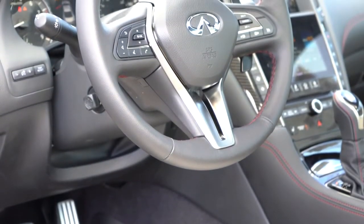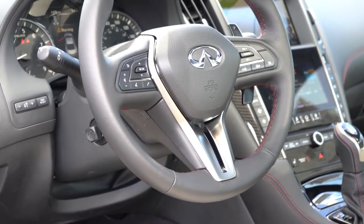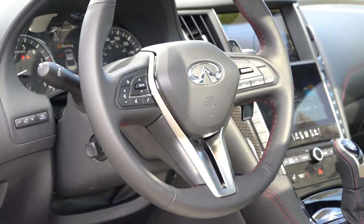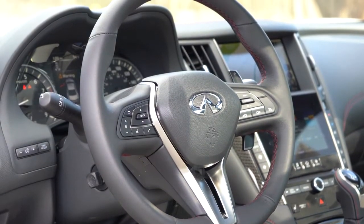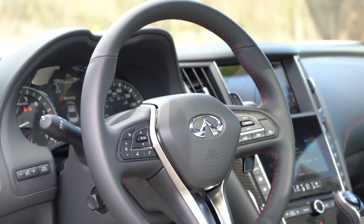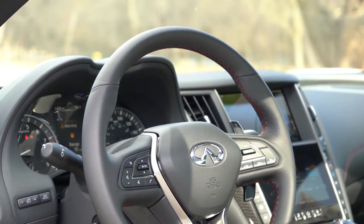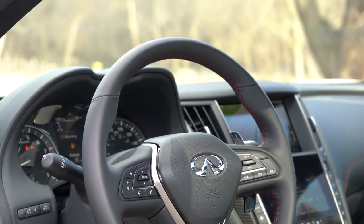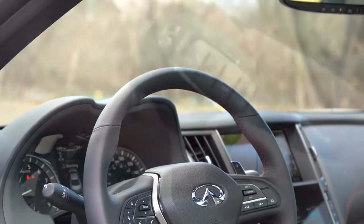The steering wheel is tilt and telescoping, leather wrapped, and heated — a huge plus for super cold days in Pennsylvania. The paddle shifters are finished in black to match the steering wheel. Most other manufacturers finish paddle shifters in silver or magnesium, but Infiniti goes with black, and I kind of like it — they look pretty good up there.